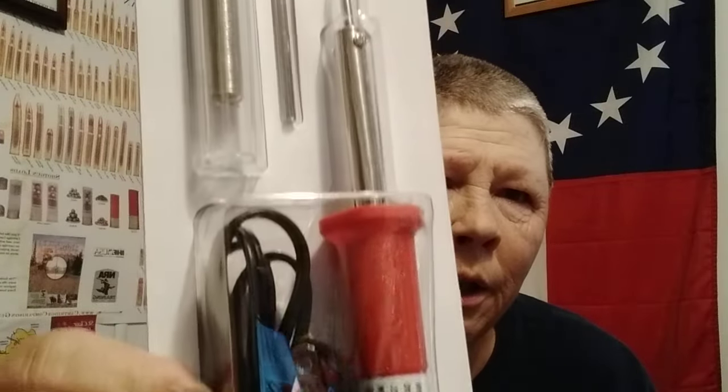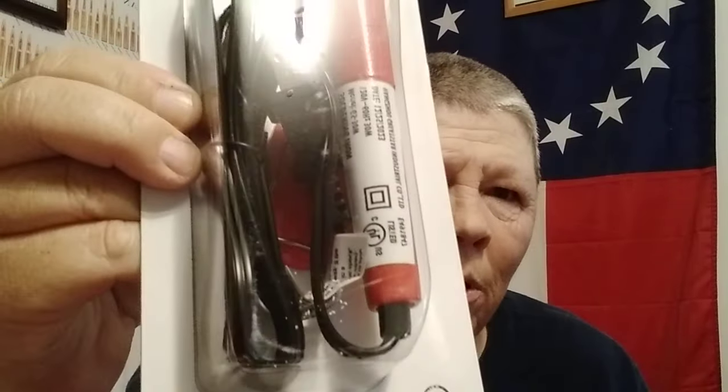Picked up a 30 watt soldering iron with some solder and an extra tip. This is just something available at Walmart — plugs into the wall. I already have one that plugs onto a battery, but I thought I'd get another one since it comes with extra tips and extra solder. Adding it to my wire-fixing stuff.